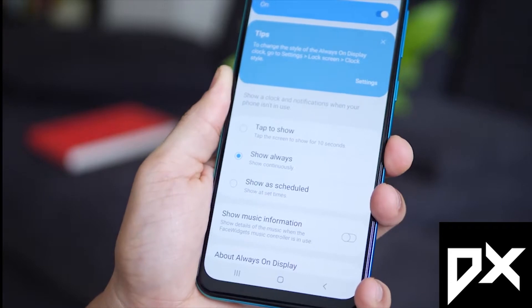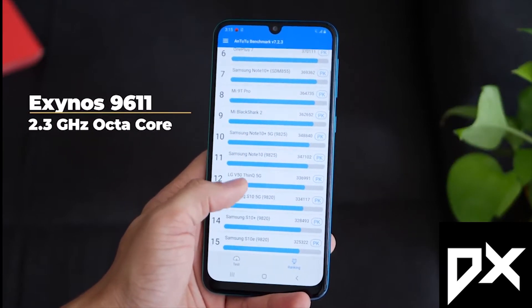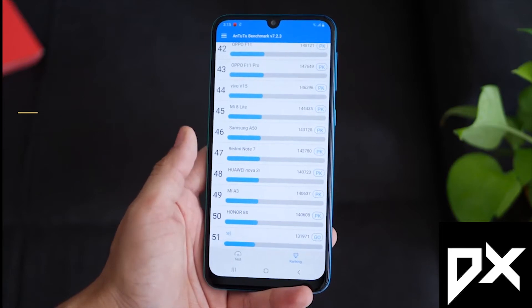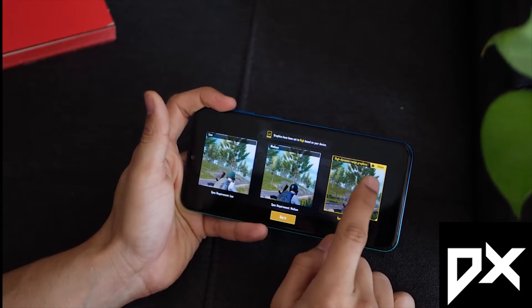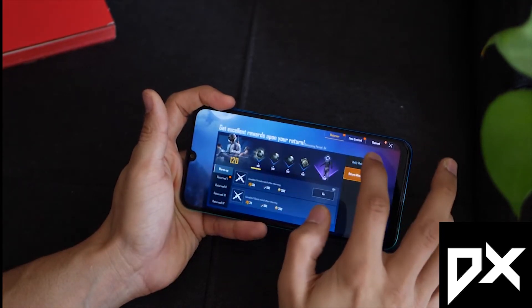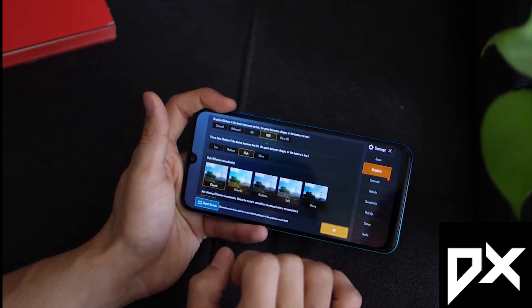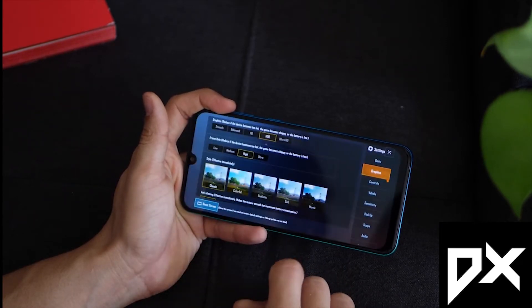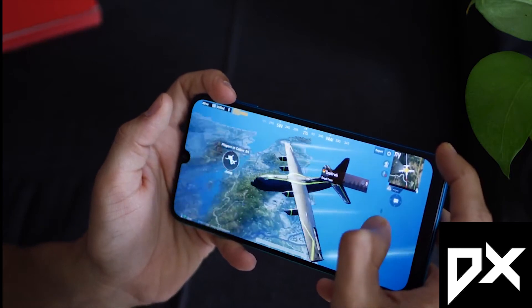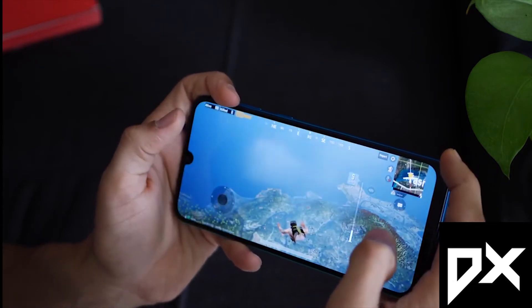Now, if I talk about performance, the processor is the Exynos 9611, which is an improved version compared to the previous Samsung M30's 700-series chip. This is a much better processor. For PUBG and gaming performance, you can easily play on high settings — unlike the previous M30 which was weak and had frame drops on medium settings. On this phone, if you play on medium settings it will be very smooth, and even on smooth graphics with high or max frame rate settings it runs well.